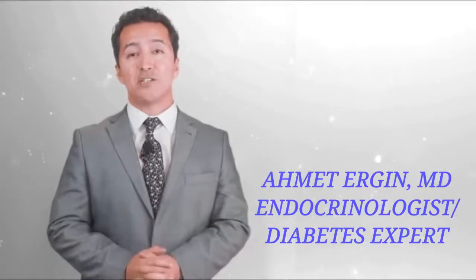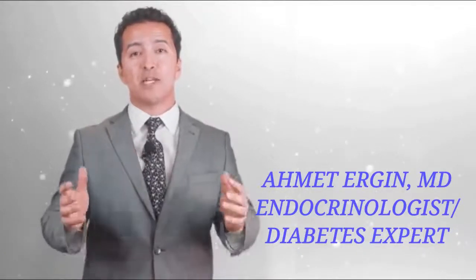Hi everyone, I'm Dr. Ahmet Ergin. Today I've got 10 tips to make diabetes fun.